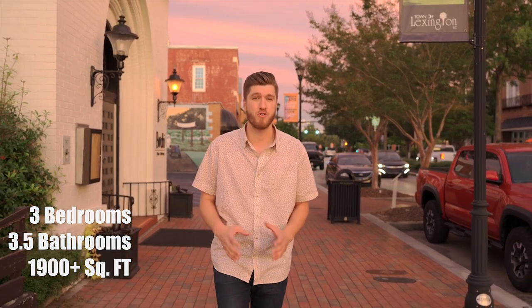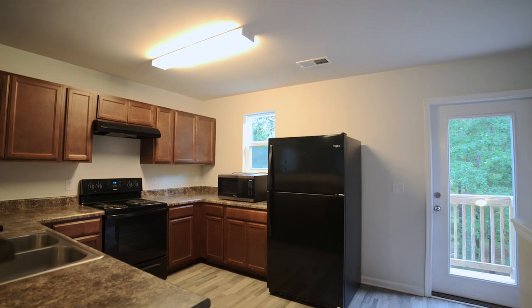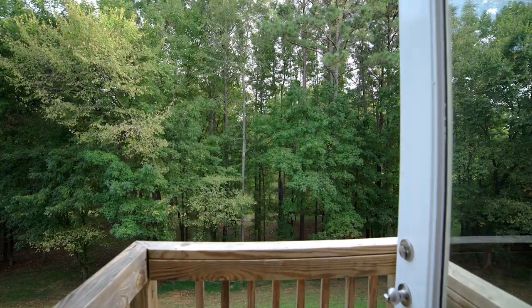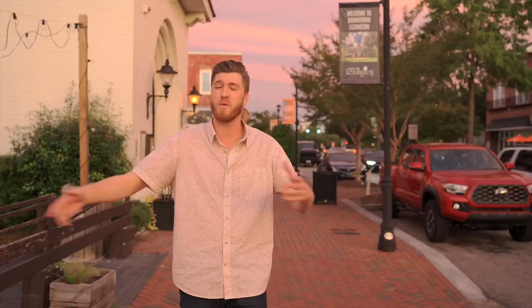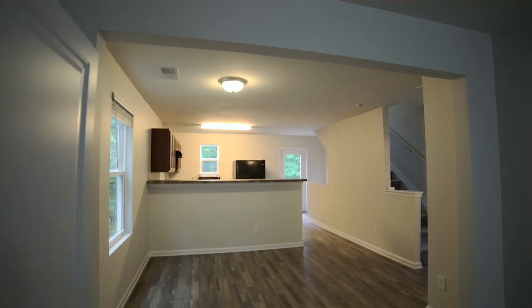It has three bedrooms, three and a half bathrooms, and over 1900 square feet. Some of my favorite features about the home is the wraparound bar in the kitchen that has plenty of space to cook and move around.